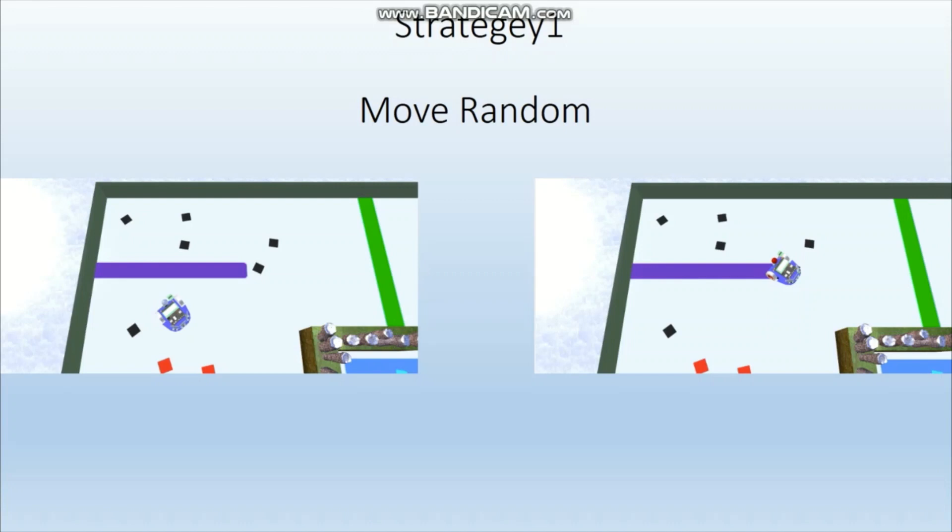When the ultrasonic sensor detects it is closer to the wall on the right, it will turn left.